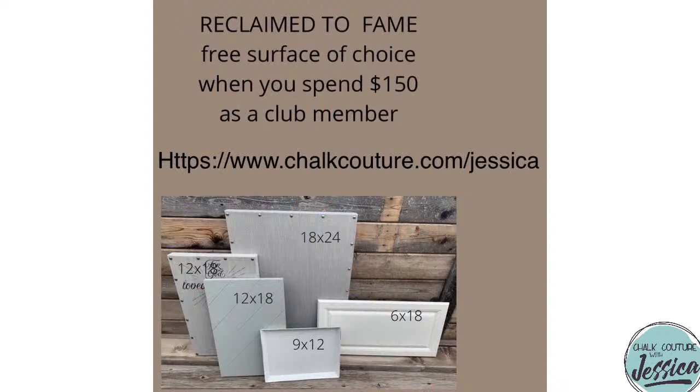This month's special is called Reclaim to Fame, and it's over in one more day. As a Club Couture customer, once you're logged into your account on my online site and you spend $150 U.S. or $200 Canadian, you'll be eligible to bring home one of five amazing Reclaim surfaces. My 100% favorite is the 12x18 Reclaim diagonal palette surface. Make sure you take advantage of that.